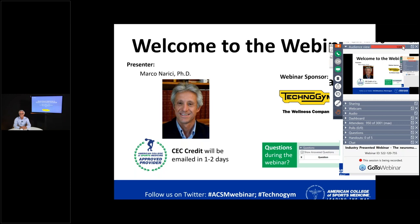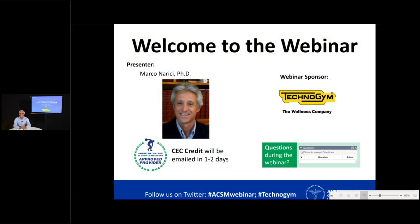An estimated 35 million people use TechnoGym products every day in more than 100 countries. Today's webinar presenter is Professor Norici. Professor Norici is a muscle physiologist with more than 30 years' experience and more than 200 papers in skeletal muscle research. He has been a professor in clinical physiology at the University of Nottingham, research fellow at the National Research Council of Italy, master of education and research at the University of Geneva in Switzerland, and is a past president of the European College of Sports Science.